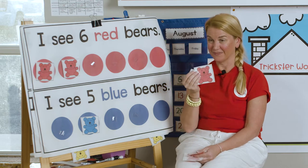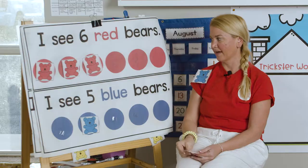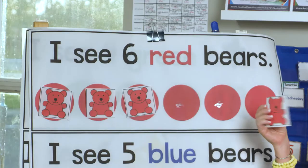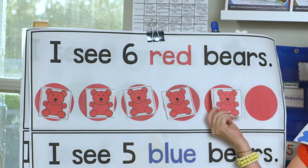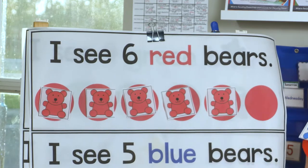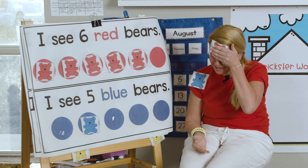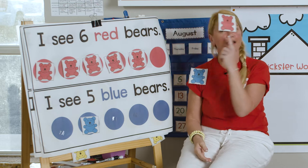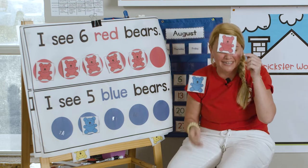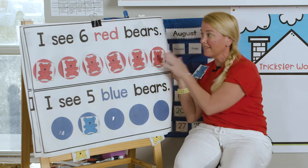I have one right here. Ready? We're adding three. Okay, and four, and five. Oh my gosh, where is that missing bear? Oh, I think I found the missing bear. It's on my forehead. He's right here.